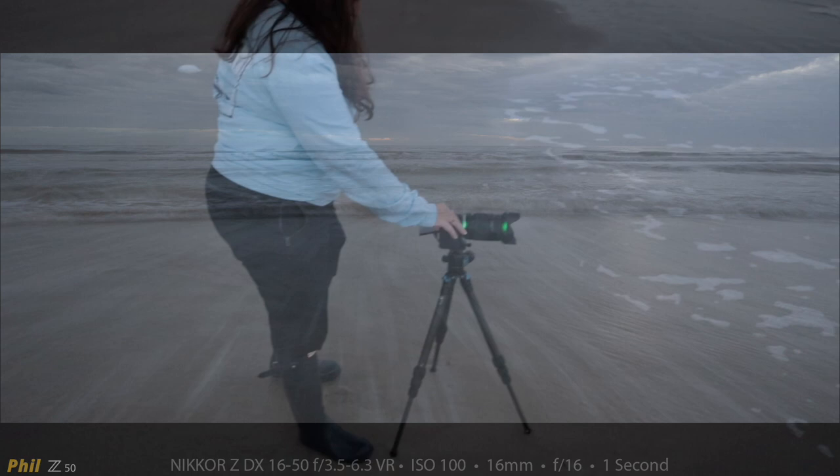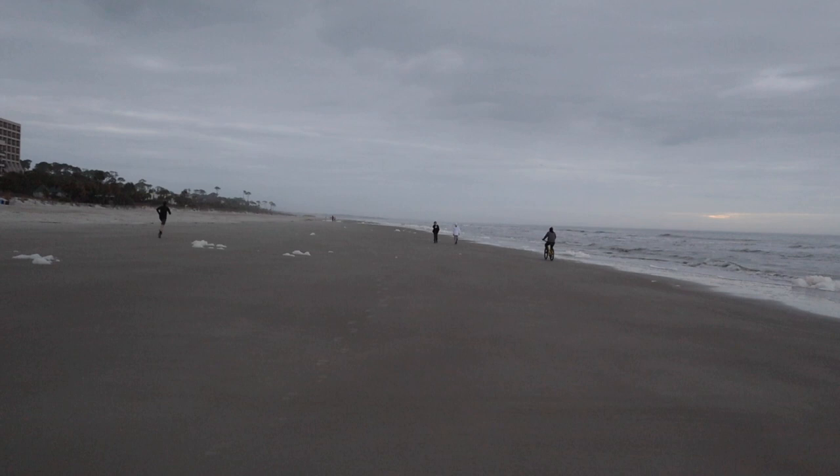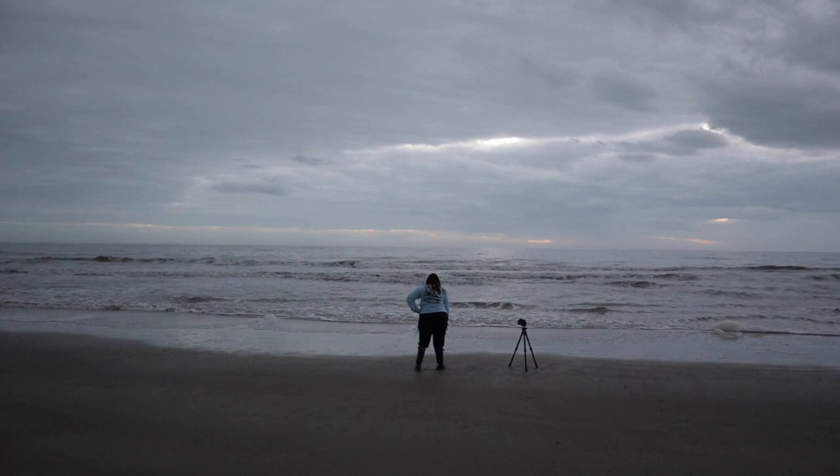Are you having fun yet, Heather? When we first got here there was just us and one other couple on the beach. Now there's walkers and cyclists and joggers. It's almost 100 percent overcast, but it's still pretty. The sun's coming up some more now and there are some cool rays coming through, so I can see I need to be back over here making another exposure.